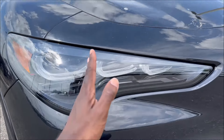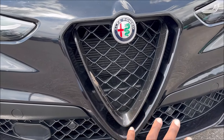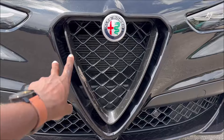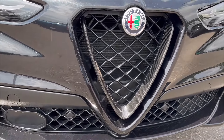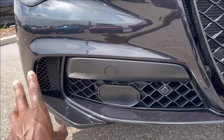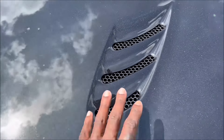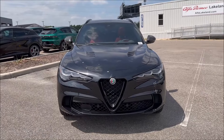Now, specific to the Carbon Edition is the carbon fiber Scudetto up front. On any other Quadrifoglio model, this is done in a dark Mirone finish — kind of like that black finish you see on the Stelvio Competizione. But the Carbon Edition gets this exclusive carbon fiber Scudetto, and it looks really good with the new 2024 grille pattern. The front lip is very aggressive, with functional side vents and a shark-fin hood vent for extraction.